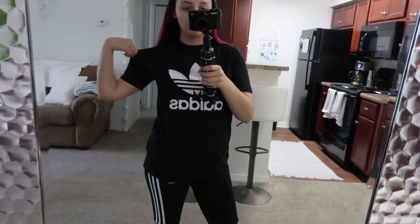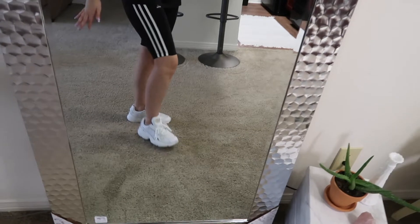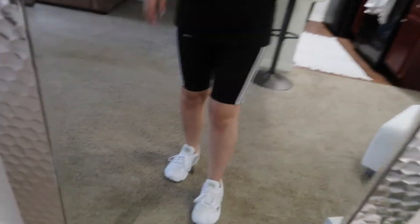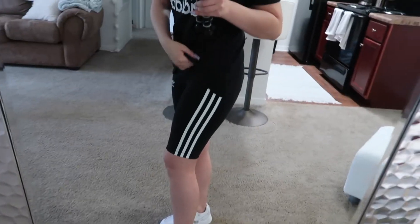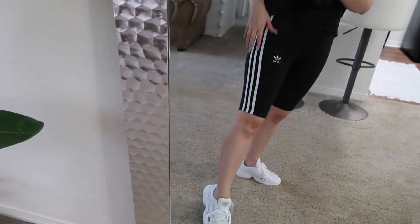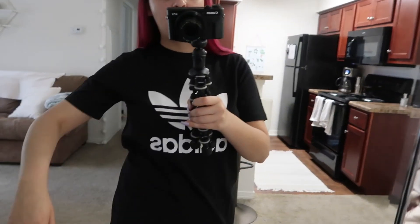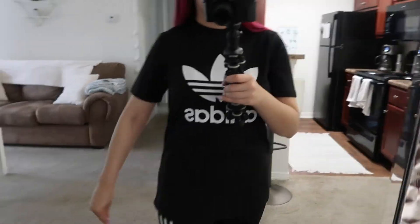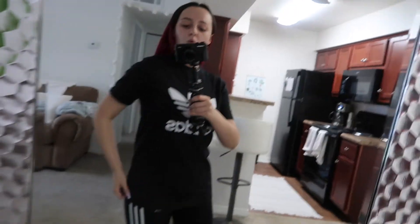Okay, so here is what the t-shirt with the biker shorts and the shoes looks like. These shoes fit me so much better — I'm so happy that I went up in size. They're so cute on. And then this is what the shorts look like — super cute. This shirt fits pretty good. My only complaint is that it's a little tight right here, but I think that's just how it's supposed to be based on the comments that I read, so I'll probably just keep it.